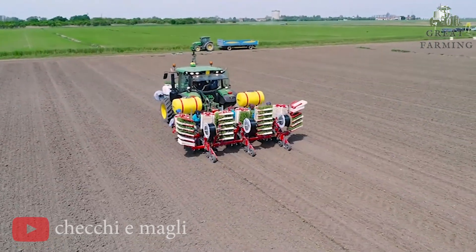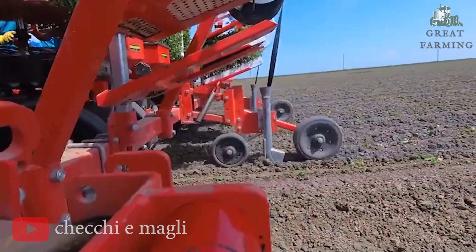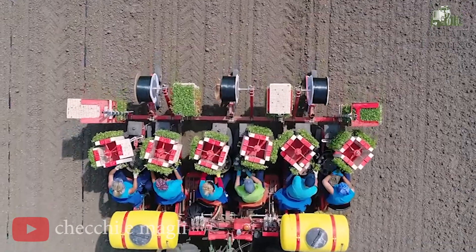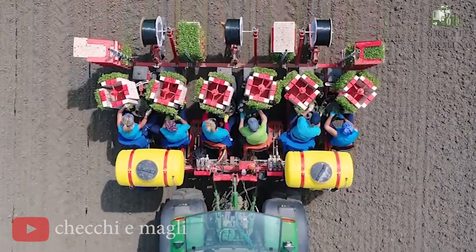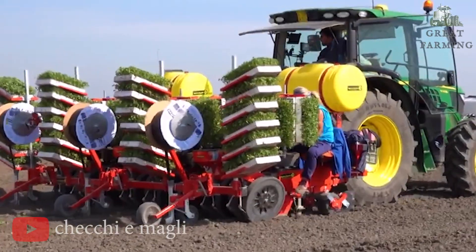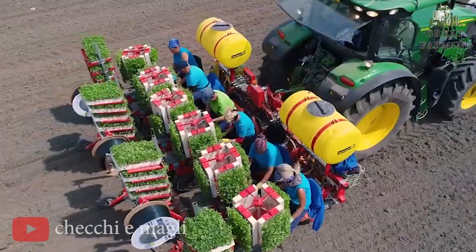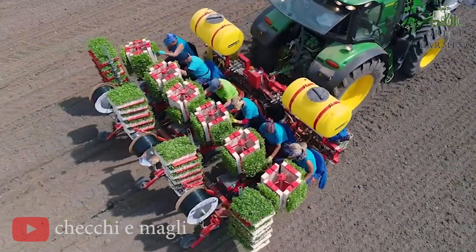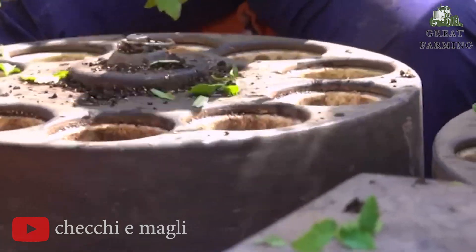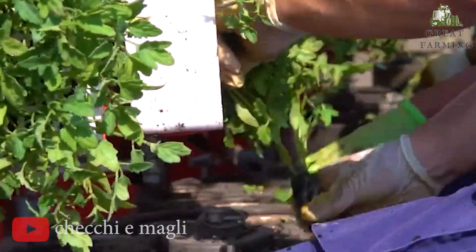This marvelous machine is like having a trusty gardening companion by your side. With its innovative features and practical design, it's the ultimate tool for hassle-free tomato transplantation. Say goodbye to sore knees and hello to efficient planting. The Tomato Transplant with Wolf Pro is engineered to make your tomato planting process a breeze, with its sturdy construction and user-friendly interface ensuring a smooth and enjoyable experience.